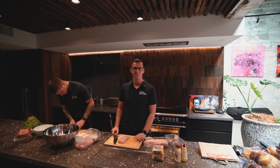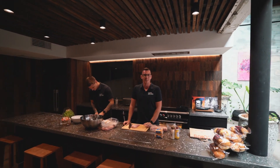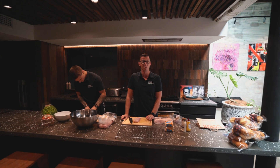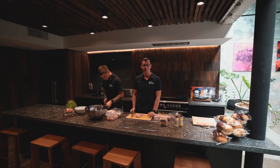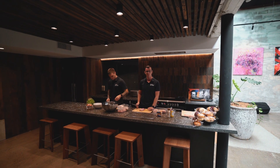G'day guys, Jared here from Martin Brothers with my assistant Steve-O over here. Today in the kitchen we're cooking a fan favorite of mine at home, which is Moroccan chicken burgers. At the moment we're just butterflying the chicken and getting it ready to season. And then we'll get cracking into the rest, get it built, and show you the final result.